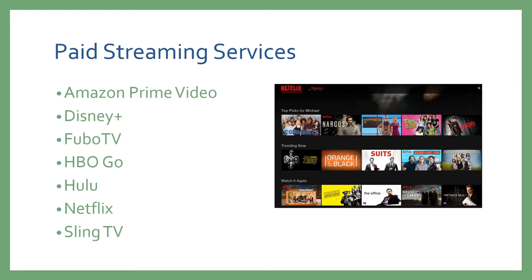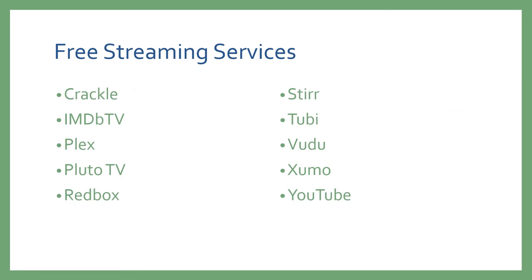Often you'll find that some of these services have free trials. During this time Disney and Netflix have discontinued those trials, but if you can find a trial for a service you haven't tried yet, it's a good way to test it out before investing money. There are also quite a few free streaming services, including Crackle, IMDB TV, Plex, Pluto TV, Redbox, STIR, Tubi, Vudu, Zumo, and YouTube.